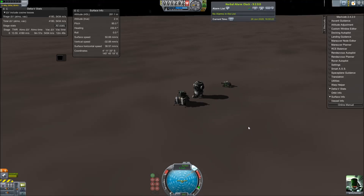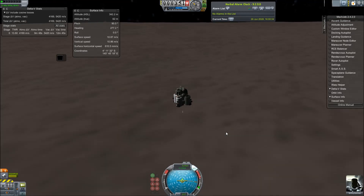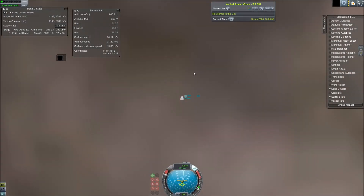Welcome back to SRB Gaming. Today, as you watch the Pluto Exploration Vehicle take off from the Charon Base 1, we will be exploring Pluto's second largest moon and largest outer moon, Hydra.